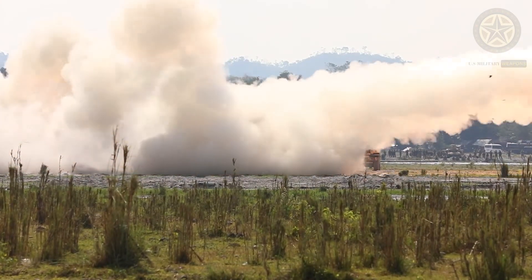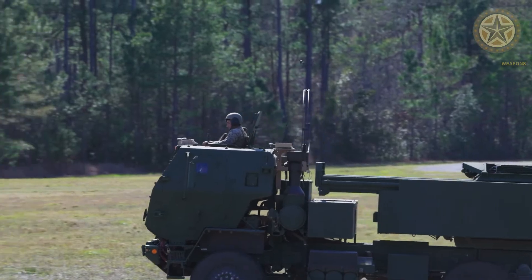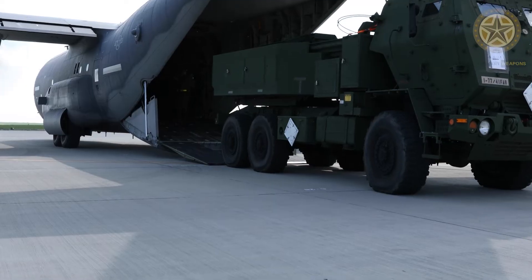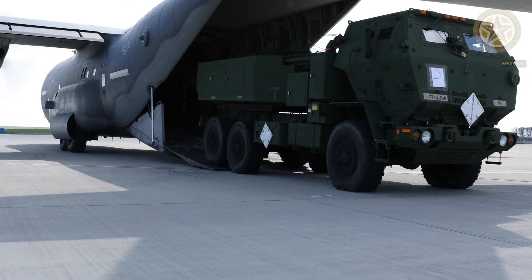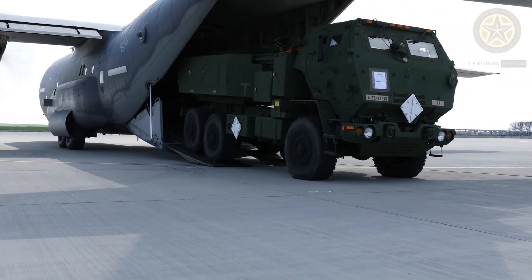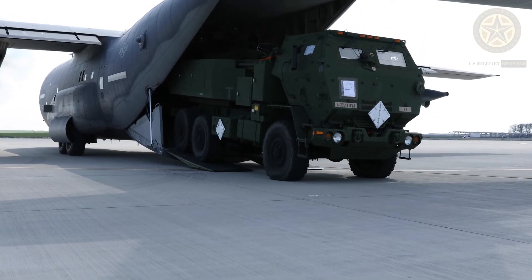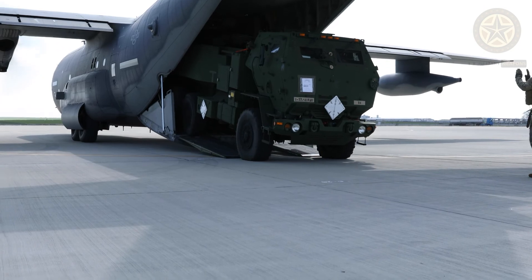The HIMARS carries one ordnance pod, which is identical to the pods used by the M-270. The windows are made of sheets of sapphire laminated with glass and polycarbonate. HIMARS has expanded its global presence and has begun to serve the international market, including such countries as Jordan, Singapore, and the United Arab Emirates.